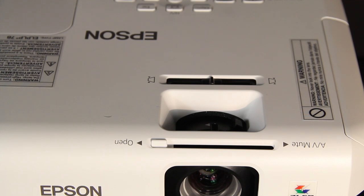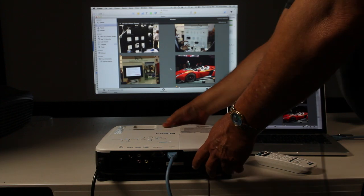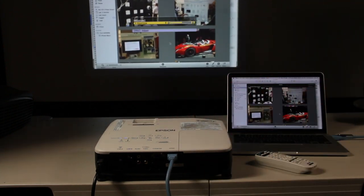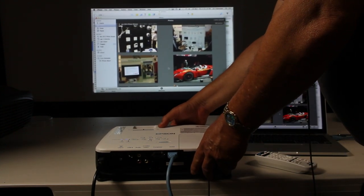That completes our tour of the VS-335W. Just a couple of quick things relating to the setup. What we see here is the projector is already set up. I am going to adjust the foot drop and watch the keystone correction automatically adjust. If I'm off angle, I can even do that — let's go back down and do this properly.